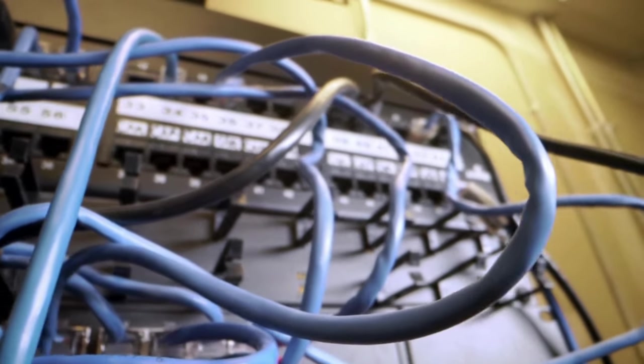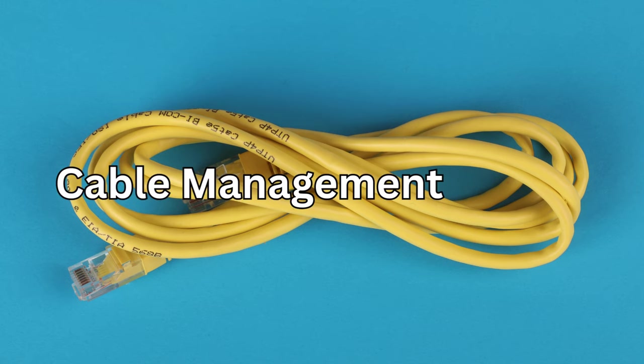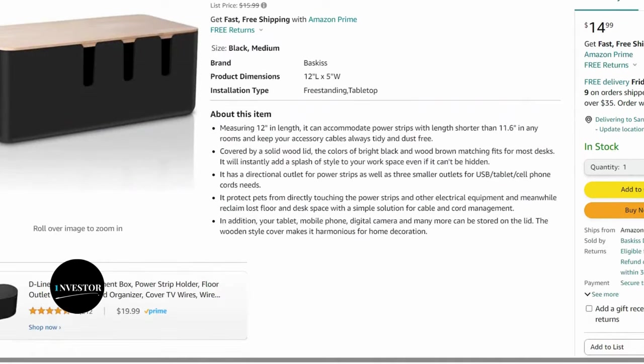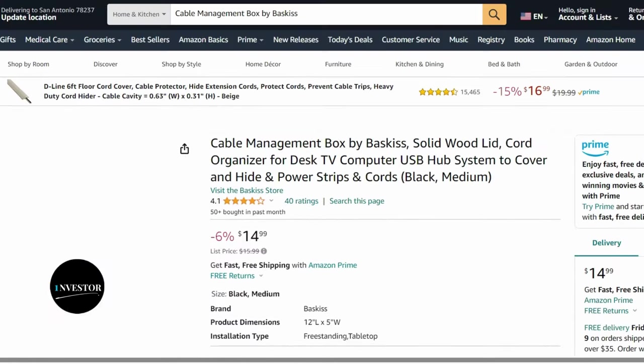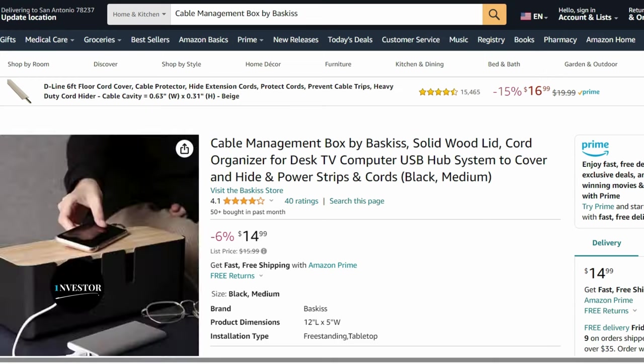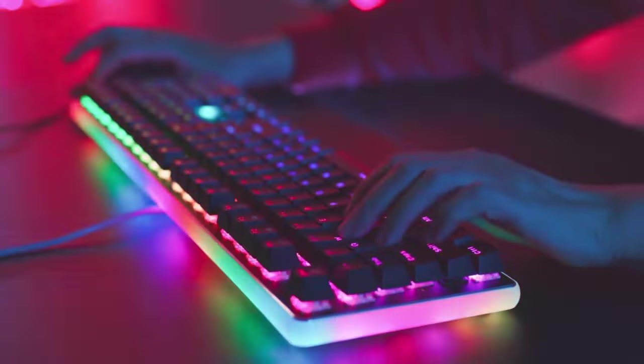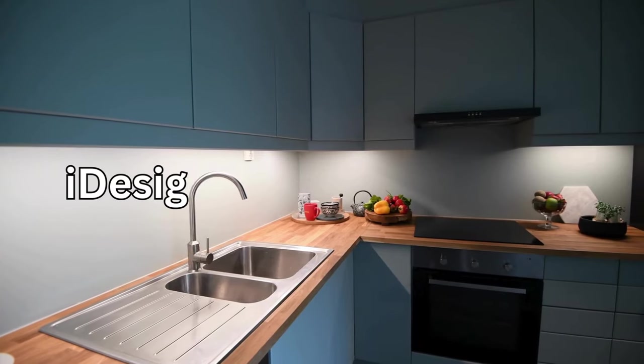If you're tired of the tangled mess of cables behind your TV or desk, you need the cable management box by Baskets. This sleek and stylish box hides all the cords and power strips, providing a clean and organized look to your entertainment center or workspace.